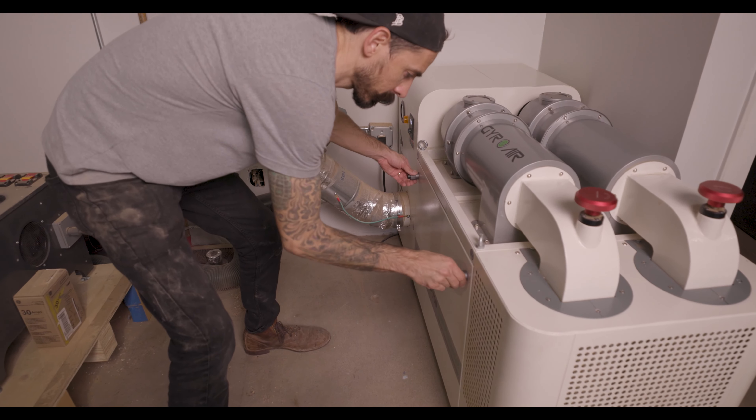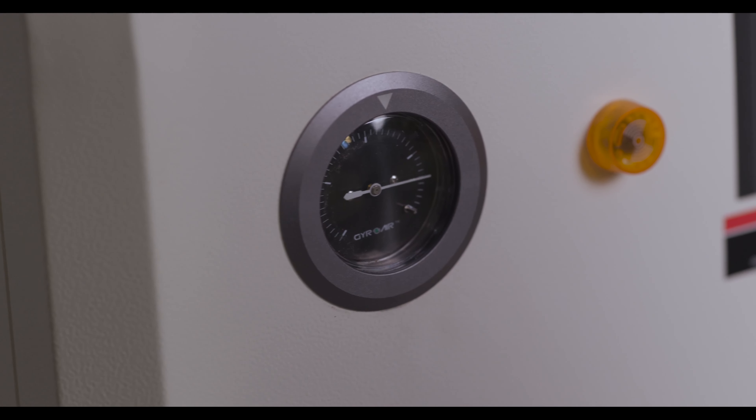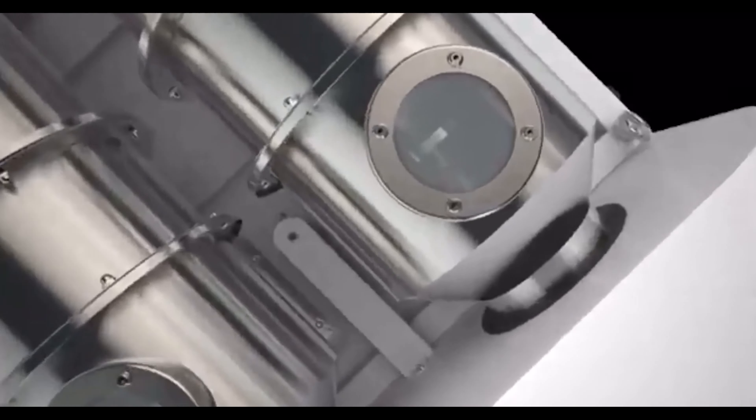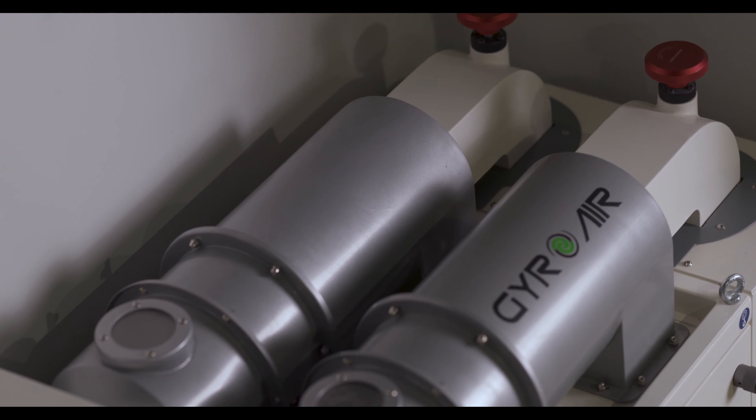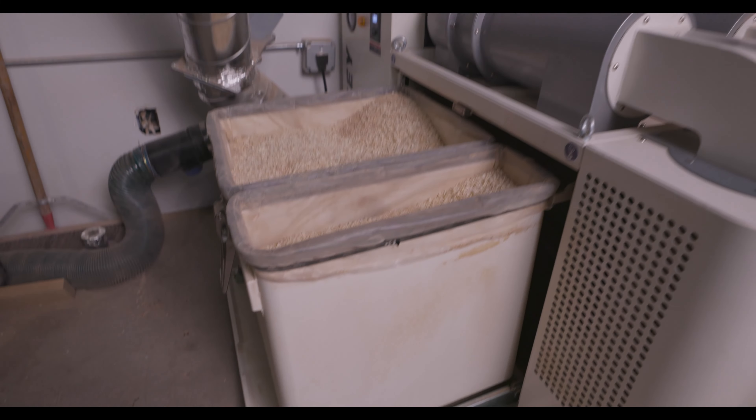Moving on to a very important tool in the shop — our dust collector, the Harvey G700. The biggest thing I love about this machine is the sound: the noise decibels are lower than anything else on the market, which is really important because our next door neighbor is a hair salon. Secondly, the suction on this machine is more consistent for longer than any machine we've ever had. That's because of the filter staying clean longer, thanks to a dual cyclone that dumps chips into two separate bins separated by coarse and then medium particles — only the very fine particles make it into the filter.